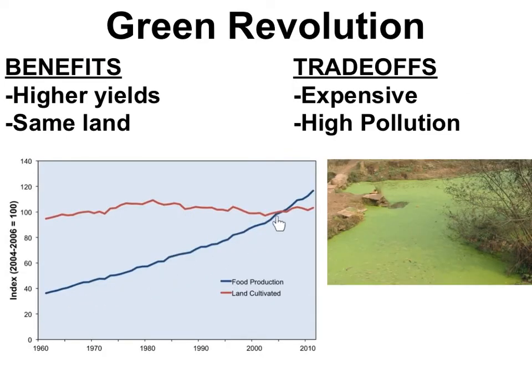Looking at more updated data, even though crop yields rose about three times, the amount of land used to grow these crops stayed pretty flat. This means the Green Revolution had the benefit of getting three times more crops without using more farmland. But the trade-offs are that the chemicals and machines needed are very expensive, and when farmers use too much of those chemicals, they can pollute the environment. So are those trade-offs worth the higher yields, or are there other solutions?